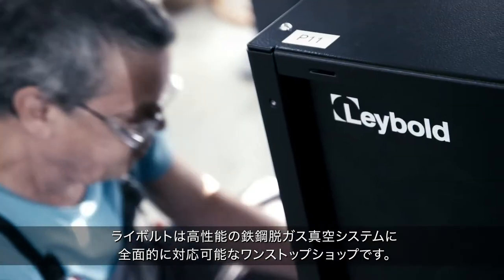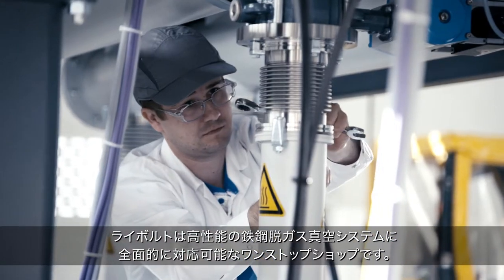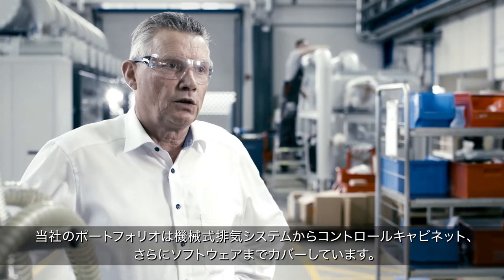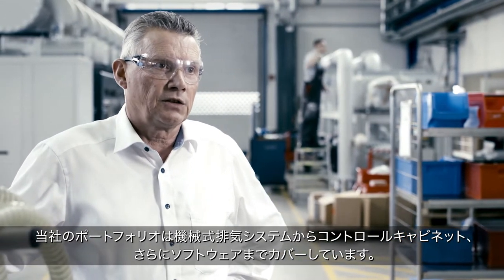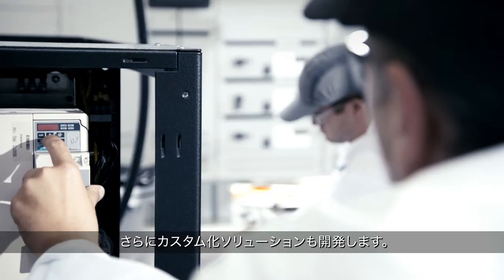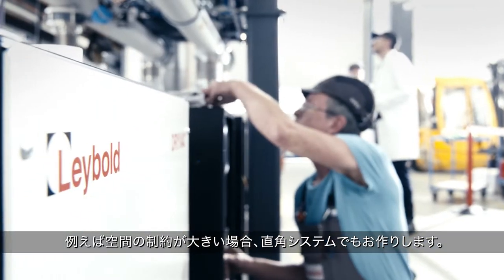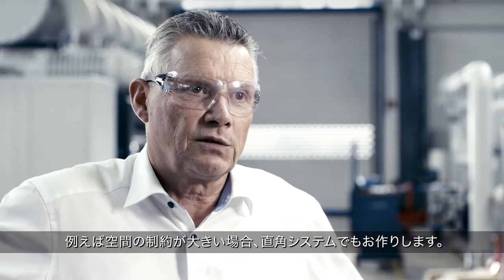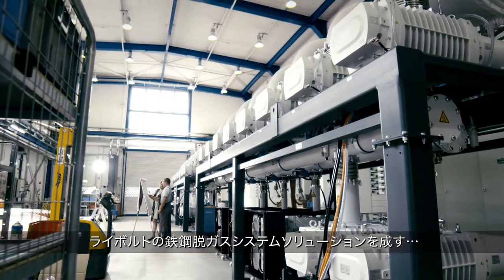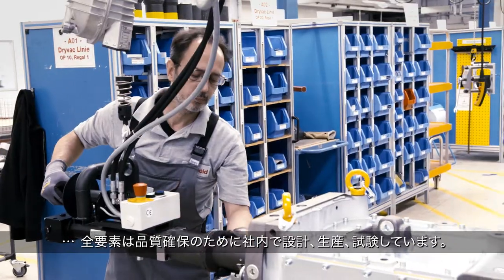Leybold is a one-stop shop for anything related to high-performing steel degassing vacuum systems. Our portfolio ranges from mechanical pumping systems via control cabinets to software — we offer true plug-and-play solutions. We also create customized solutions for our customers; if, for instance, you're pressed for space, we can construct a system at a right angle. All the elements that make up a Leybold steel degassing solution are designed, produced, and tested for quality in-house.